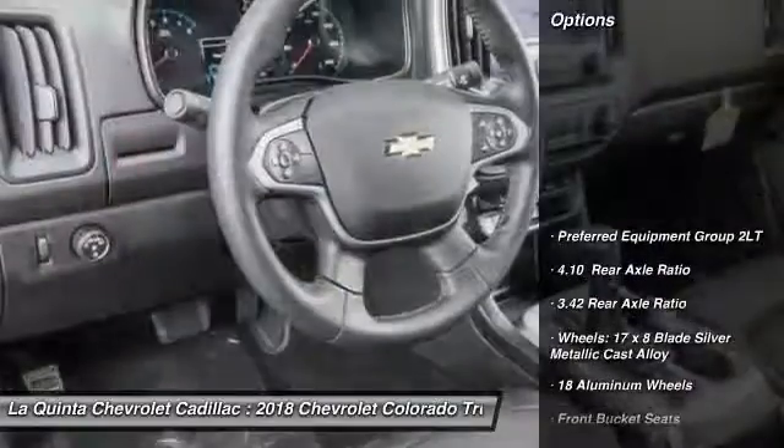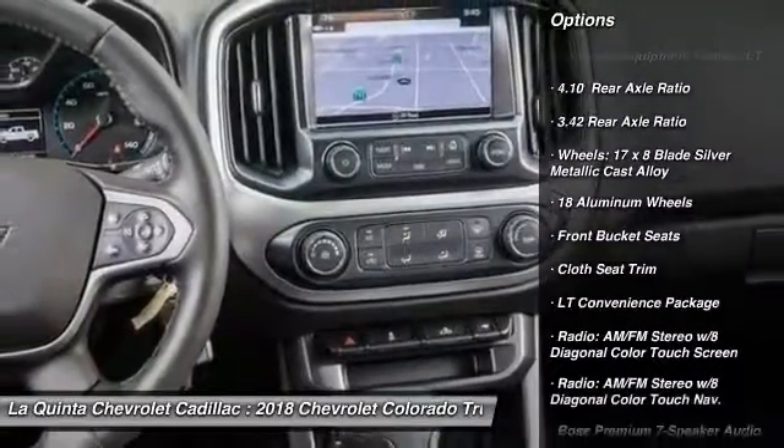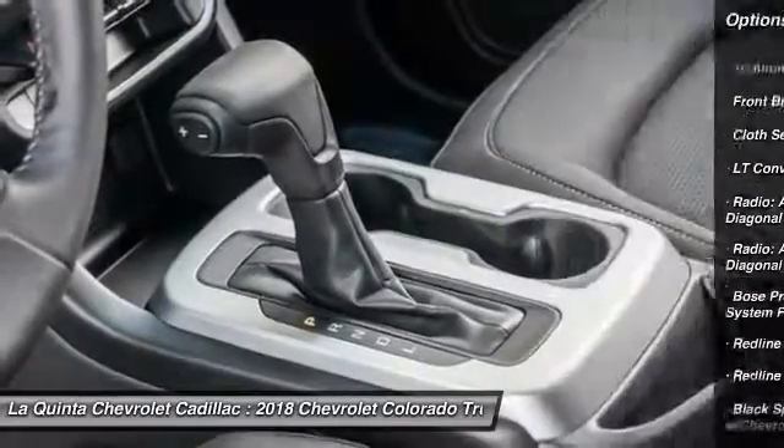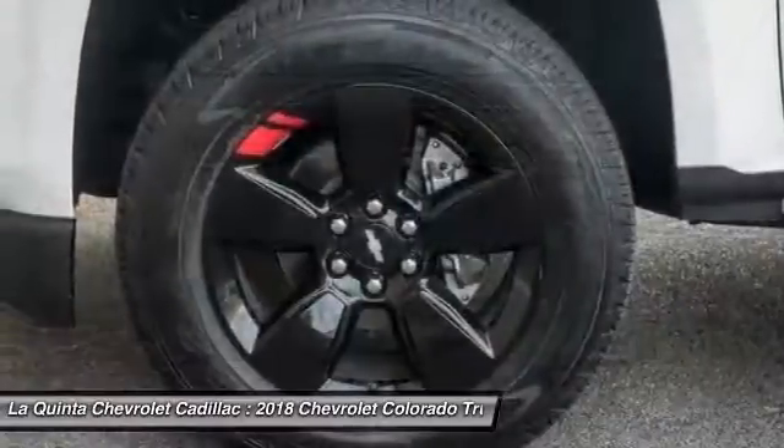Here are some of this vehicle's great options: traction control, remote engine start, air conditioning, dual airbags, power steering, four-wheel disc brakes, aluminum wheels, fog lights, compass, trip computer.